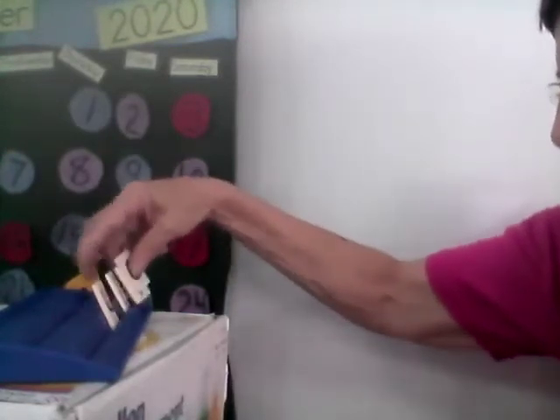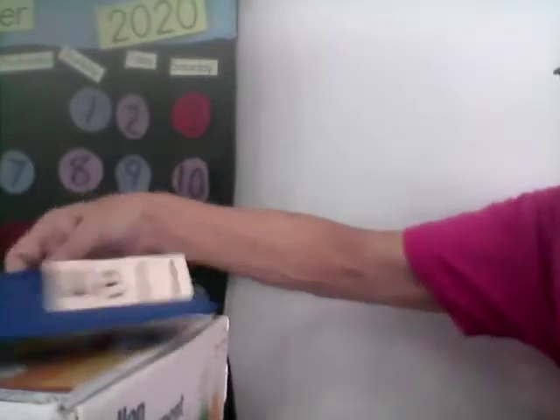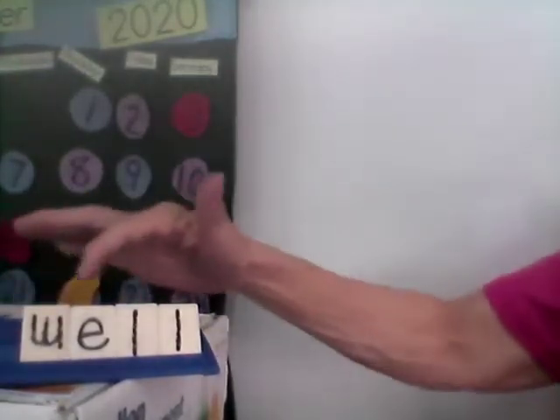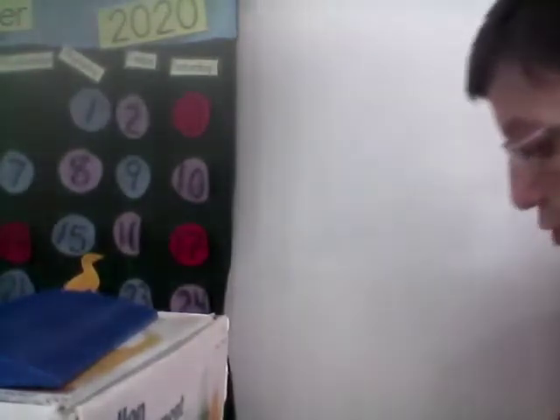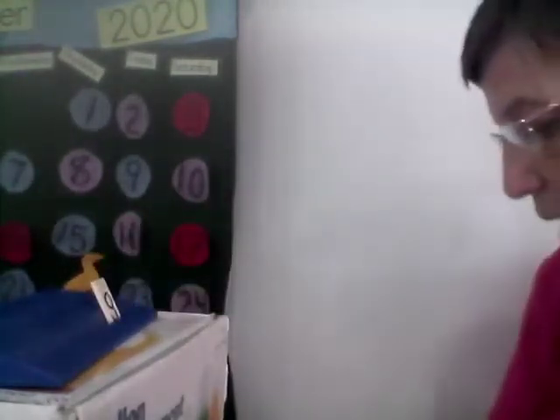Well. Together, please. W-E-L-L. Well. The next word is Gus. Gus. That is a boy's name, short for Gustavo. Gus.